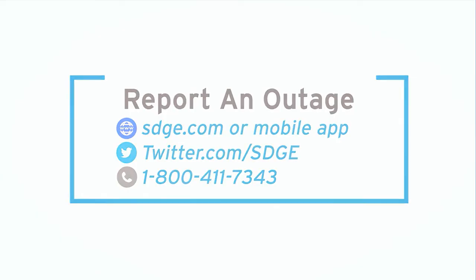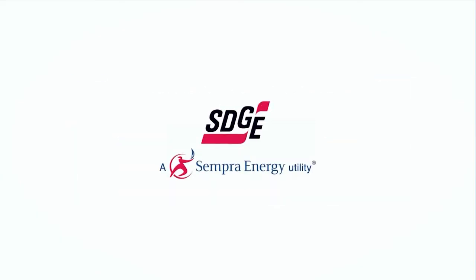Please visit www.sdge.blogspot.com. Thank you so much for watching!